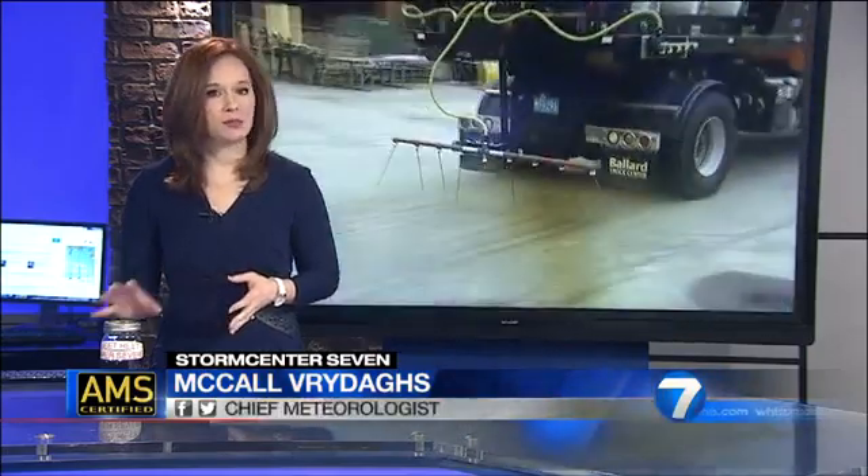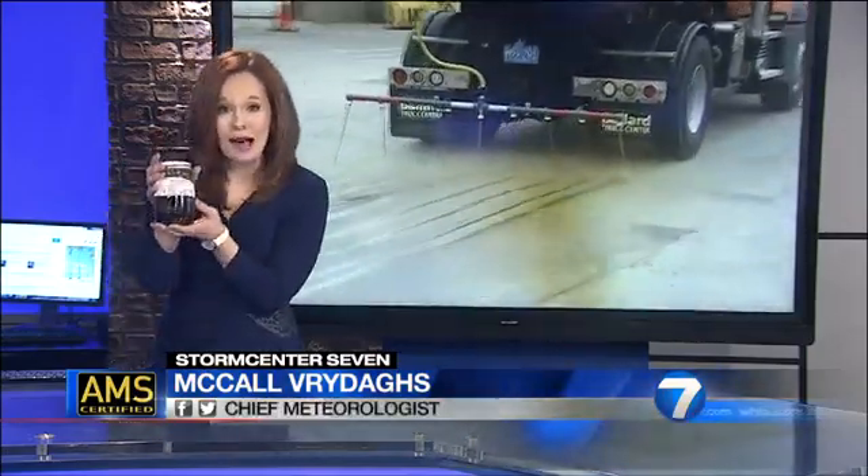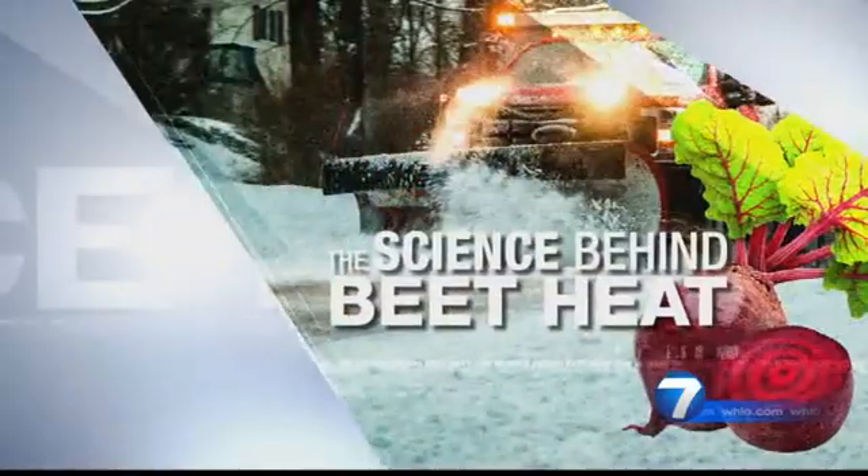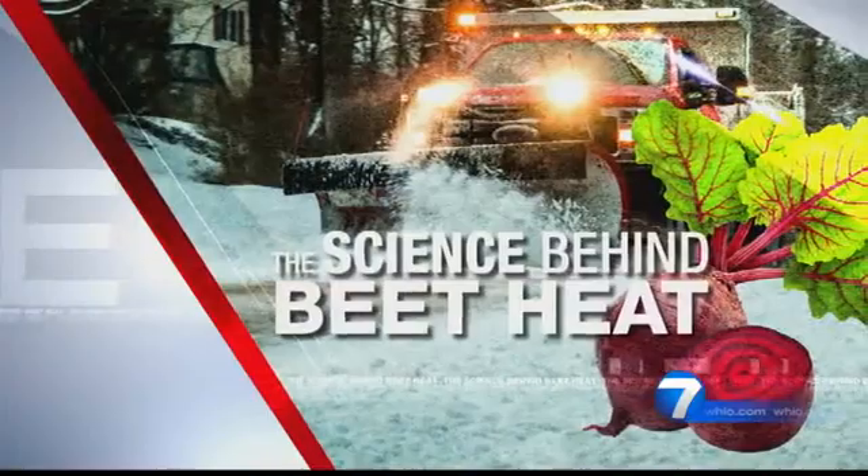The sales pitch goes like this: use a vegetable-based solution and your snowy or icy drive will be safer than simply using salt. Counties say the beet-based product, which looks a lot like coffee, is also saving tax dollars and the environment. My Storm Center 7 colleague, meteorologist Kirstie Zantini, shows us the science behind using beets to beat messy roads this winter.